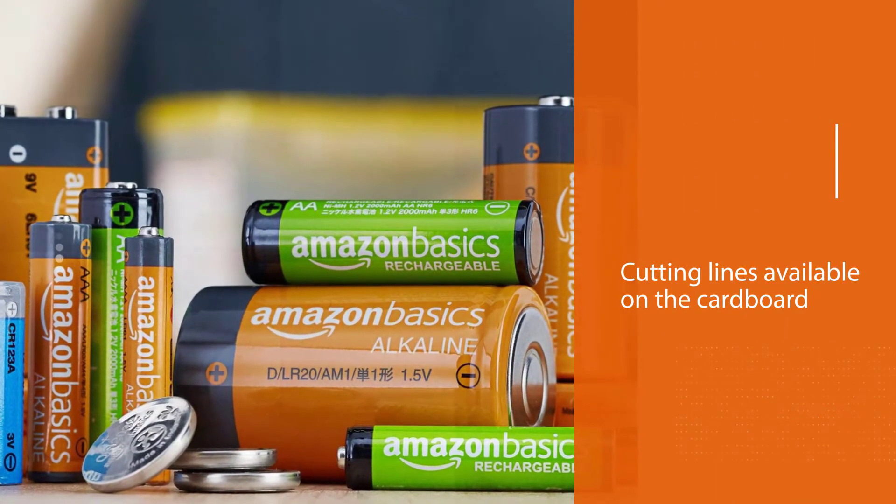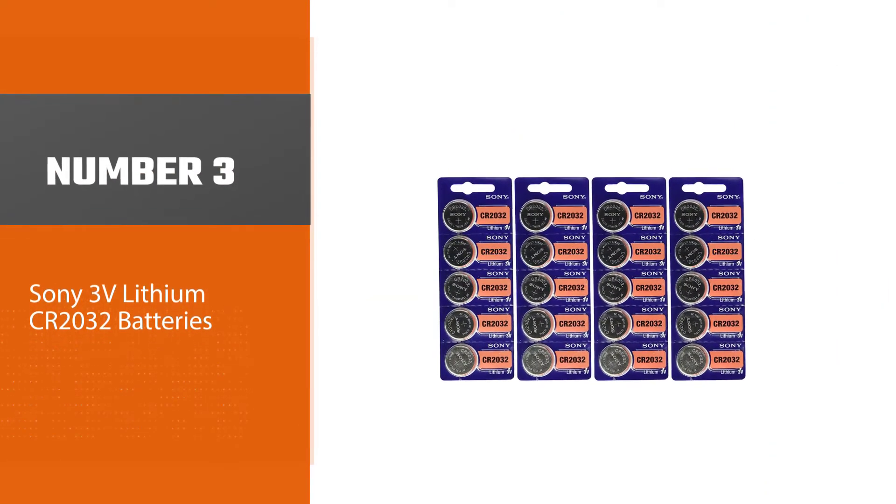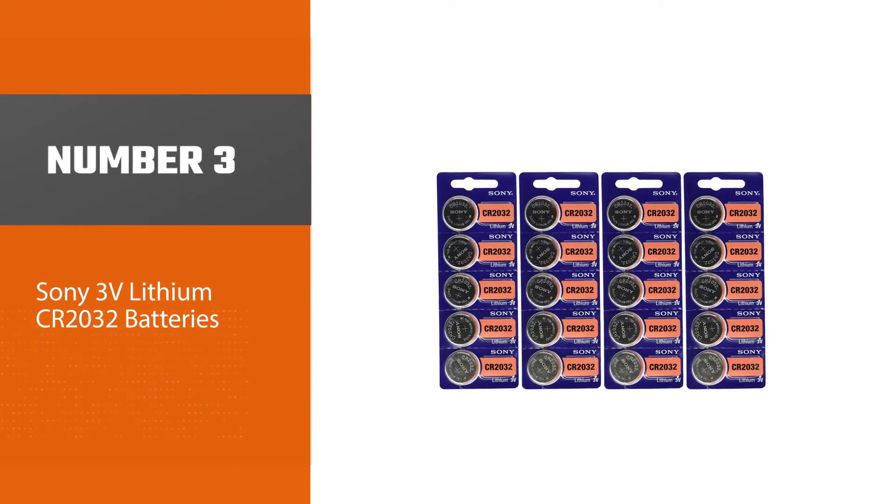Amazon creates a 225 milliamp hours capacity battery that's suitable for medical devices.